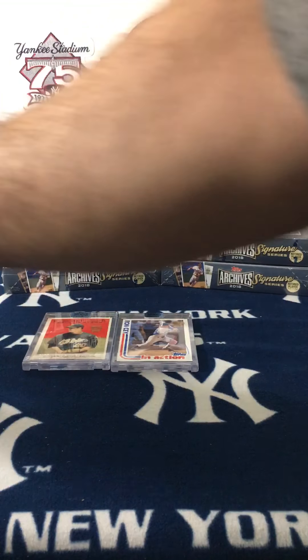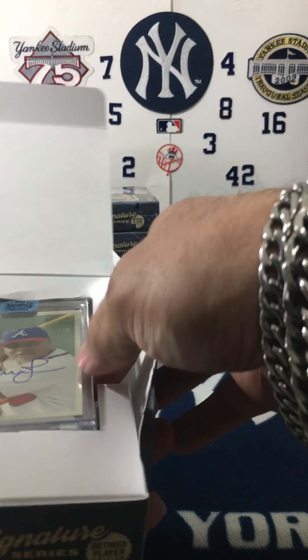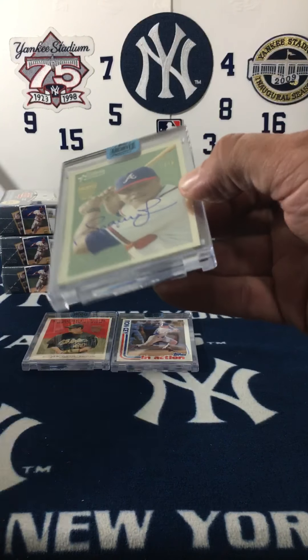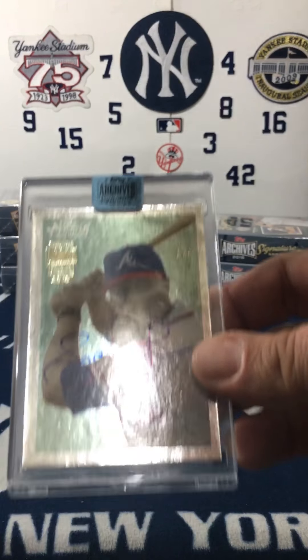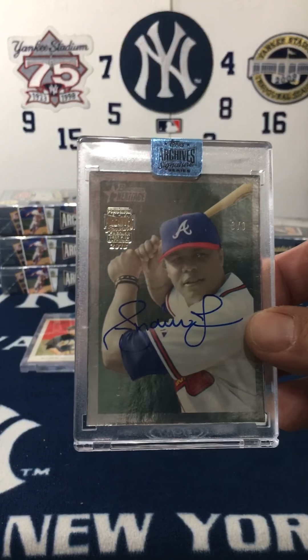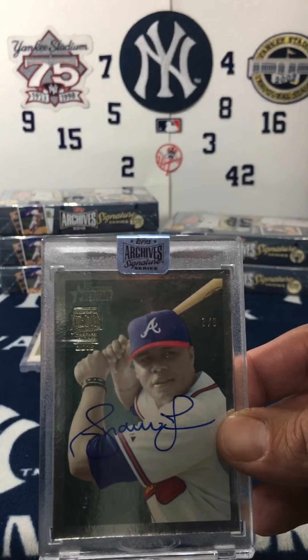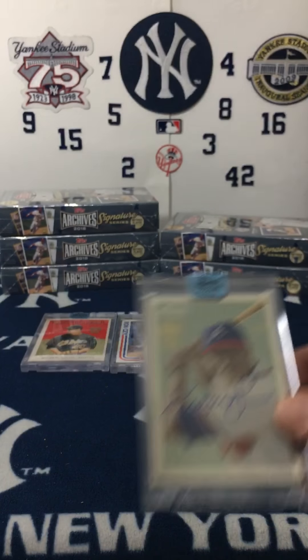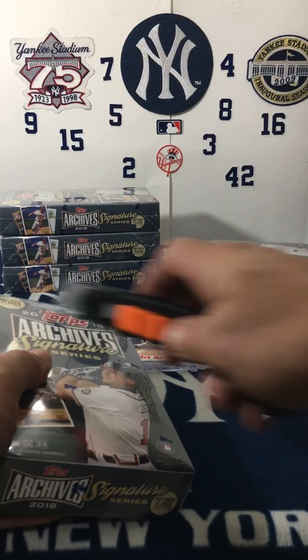These are all hobby of course. We got Andrew Jones — Andrew Jones, that's 3 of 9, Topps Heritage. Nice signature. Some guys got good signatures, others just got chicken scratch, you know.